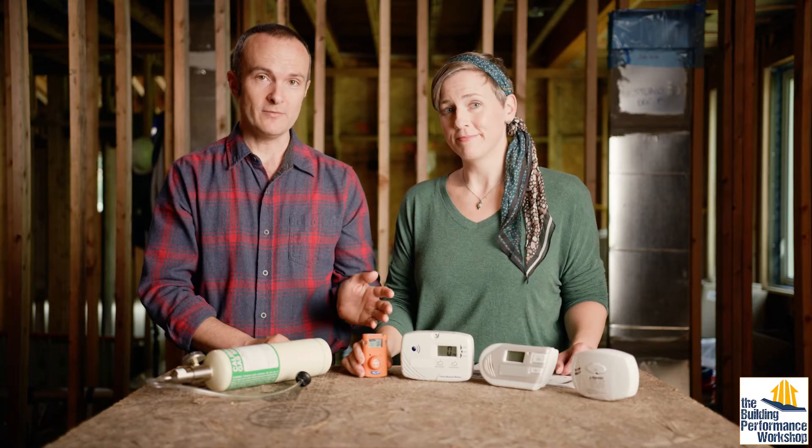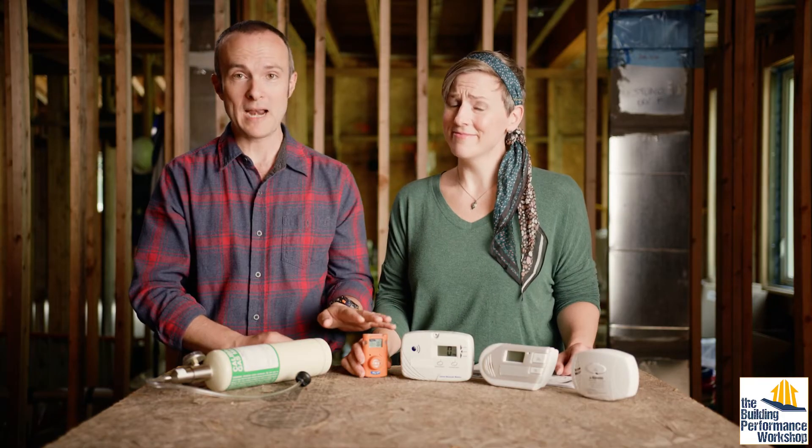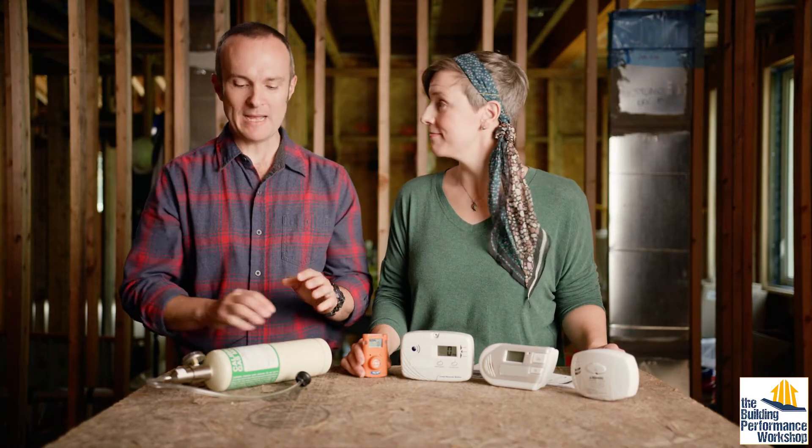We called the manager over and let her know — don't evacuate, don't panic — but you have a low-level carbon monoxide problem here. We asked, 'Do you ever get headaches?' She said, 'I have headaches every day.' This is exactly the kind of thing you should worry about.